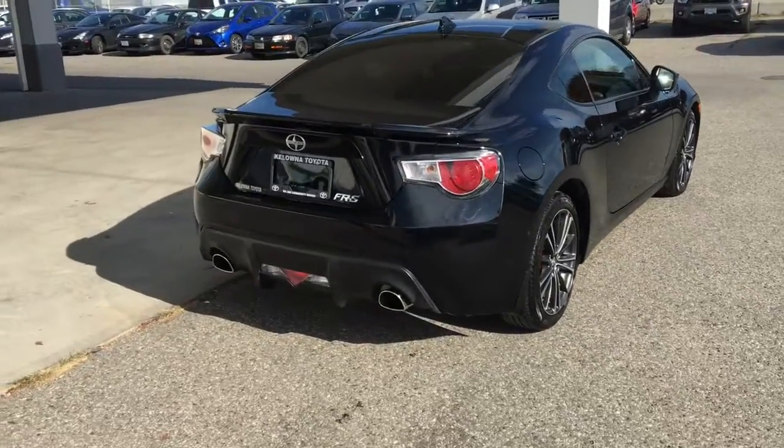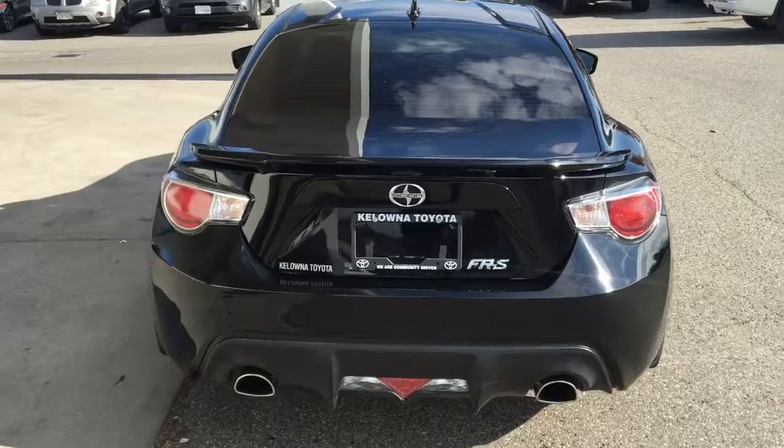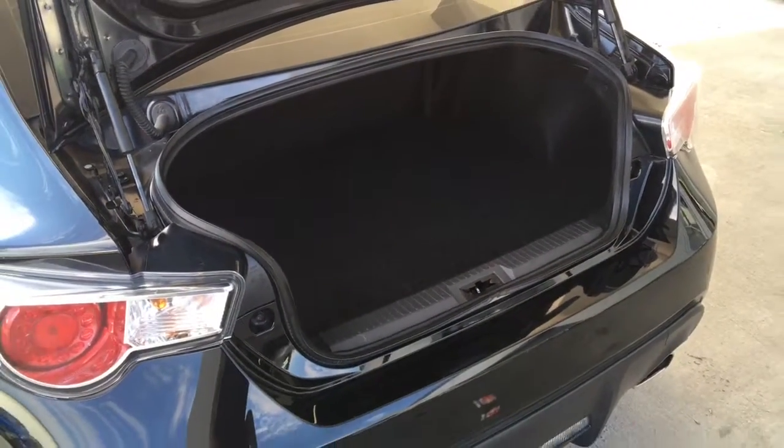It shows well from the back with 17-inch alloy wheels, low profile tires, a rear spoiler and dual exhaust. The good size trunk offers another level of practicality to this affordable sports coupe.